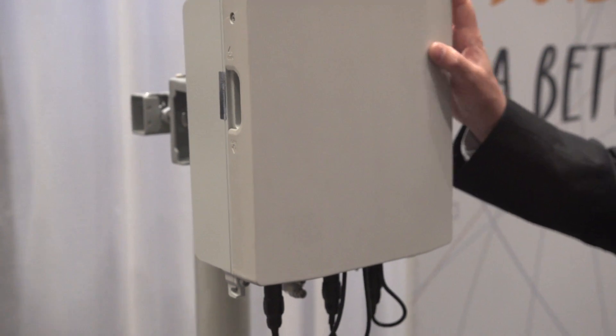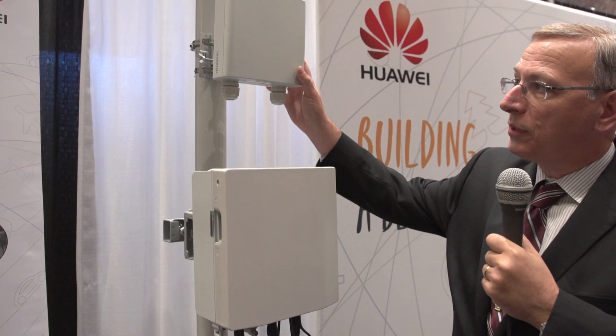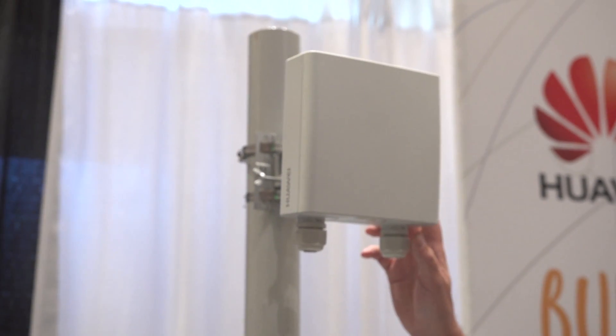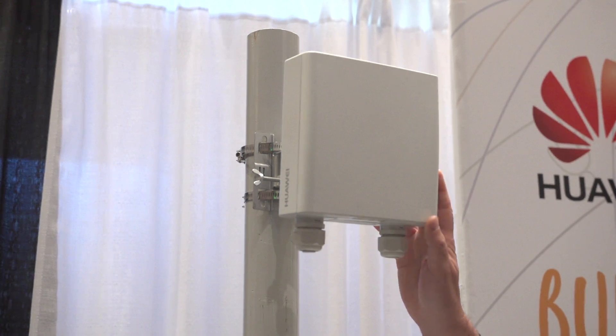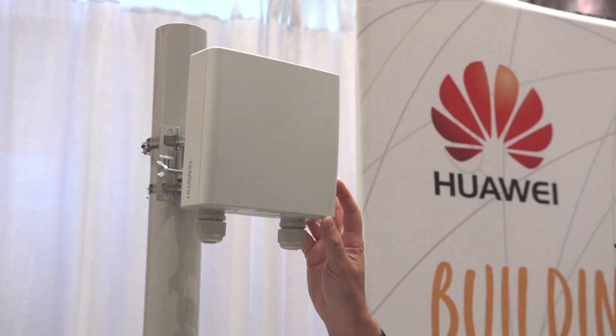It supports up to two bands and two technologies. What's nice about the partner product up here is this is our V-band, or 60 gigahertz, microwave product — a great application for small cells, for microcell, and a great fit for a sealed package, outdoor, short-haul, backhaul coverage type solution.